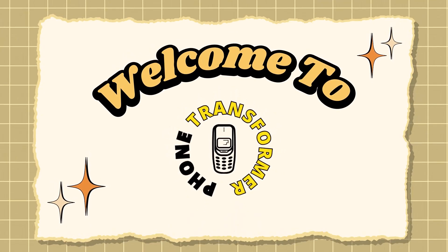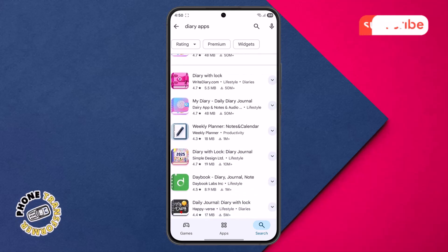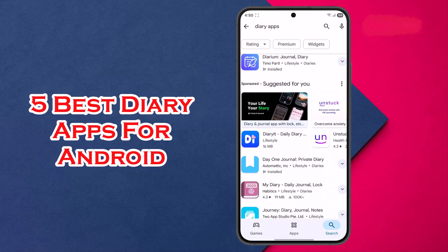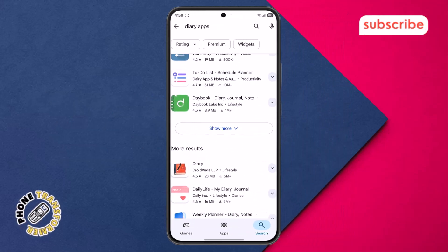Welcome to Phone Transformer. Today, we're diving into the world of digital journaling to help you find the perfect companion for your thoughts. We'll be breaking down the five best diary apps for Android, offering a concise look at their features and user experience. Now let's get started.